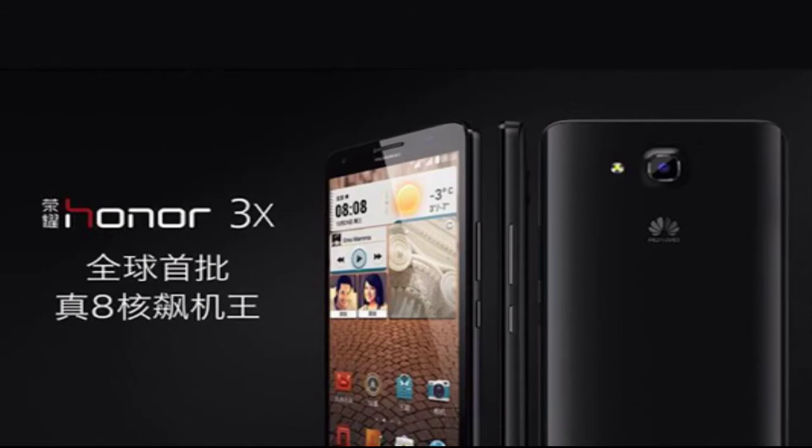It will be named Huawei Honor 3X in some regions and was previously named Huawei Glory or Huawei Honor 4. The octa-core processor is the MediaTek MT6592, and while it has eight 1.7GHz cores that can work simultaneously, they are all Cortex-A7 ones, so performance is on par with the Snapdragon 600 as far as benchmarks are concerned.